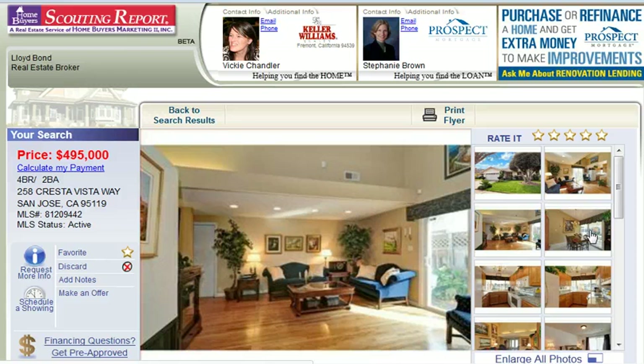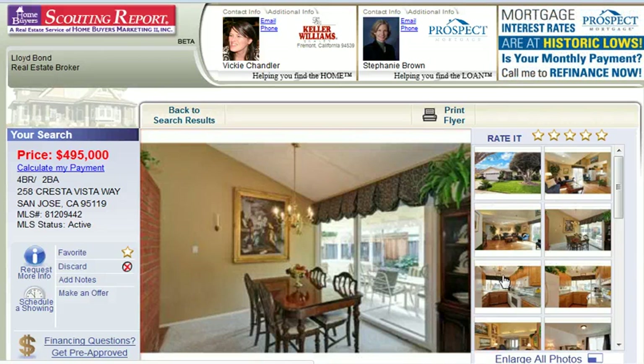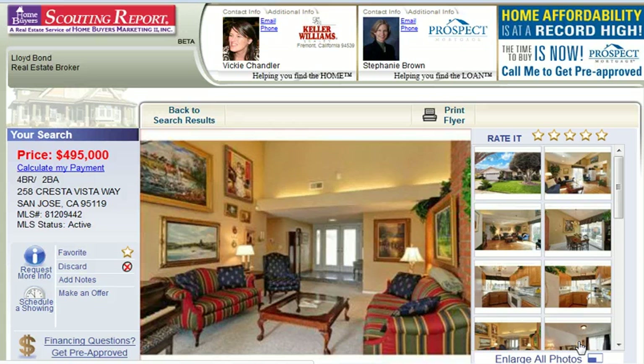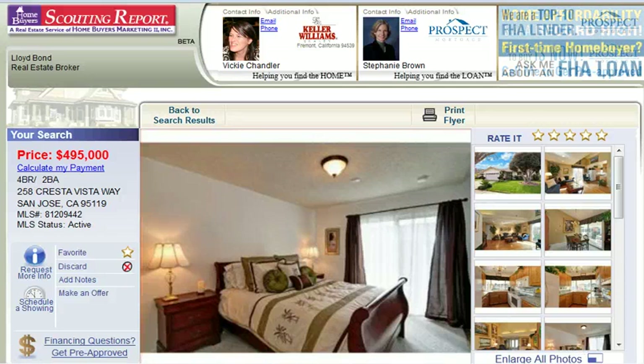You get real estate and mortgage assistance, the ability to track your favorites, see property details, get school information, photos, maps, and much more. You'll receive a daily email alert letting you know about properties that match your search criteria. That's stunningsanjosehomes.com — and whatever you do, make it a great day!